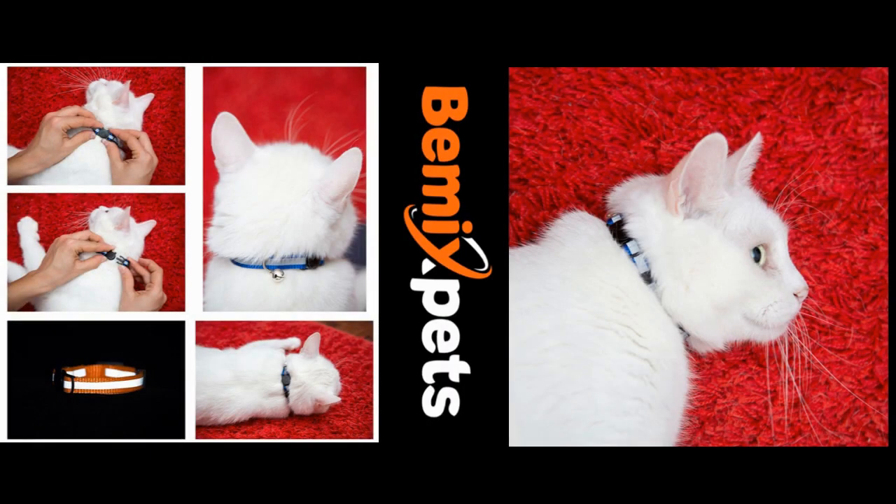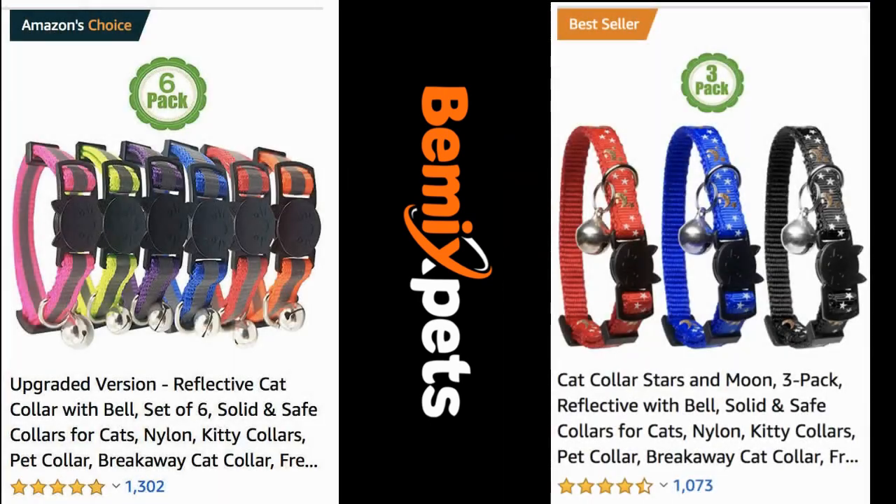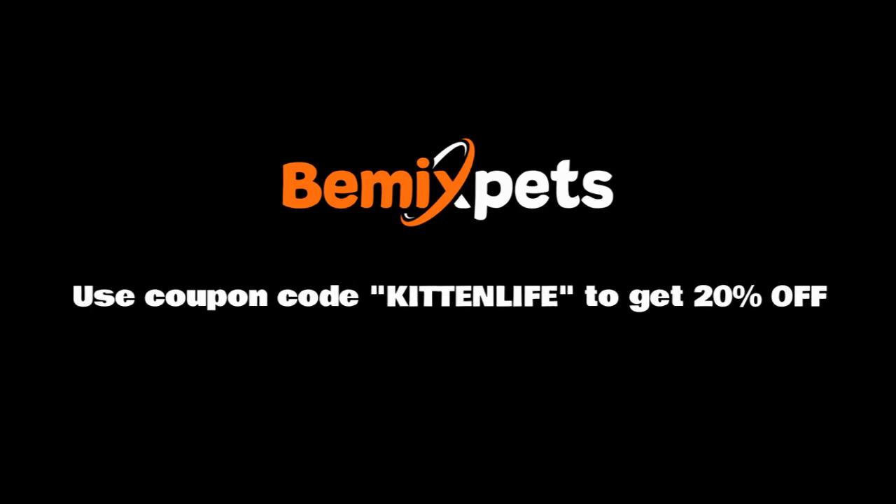This video is sponsored by BeMixPets. Are you looking for high-quality cat collars at an affordable cost? Check out BeMixPets.com. Use coupon code KITTENLIFE to get 20% off.